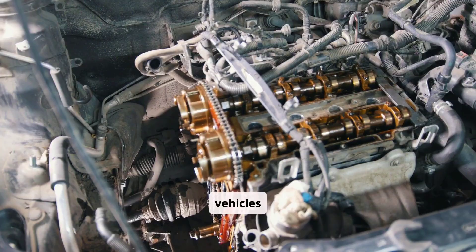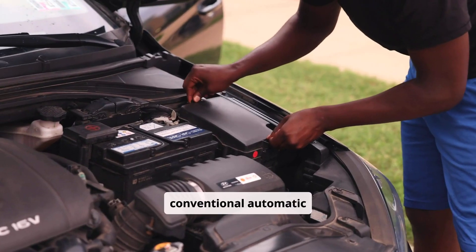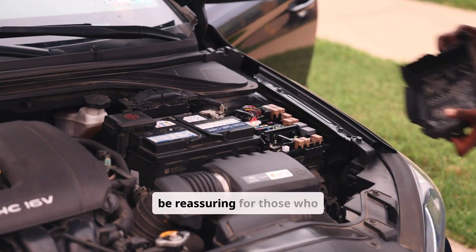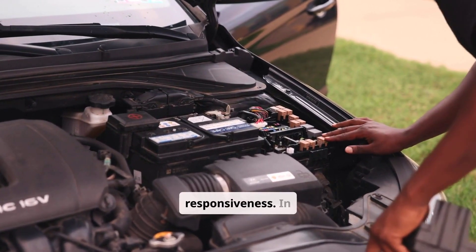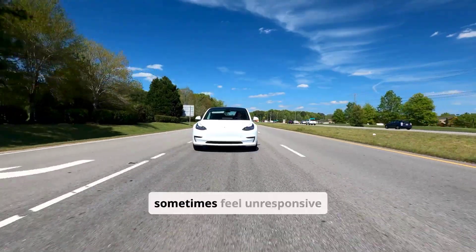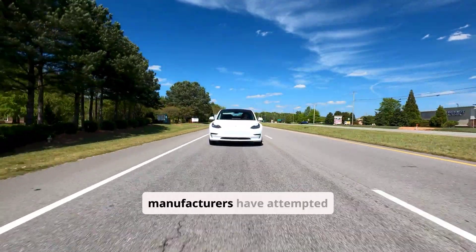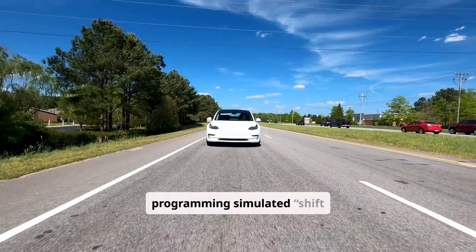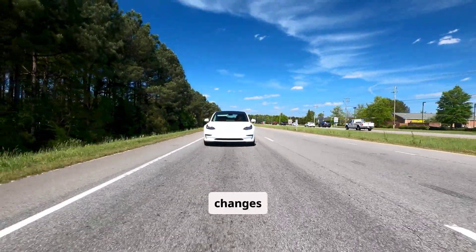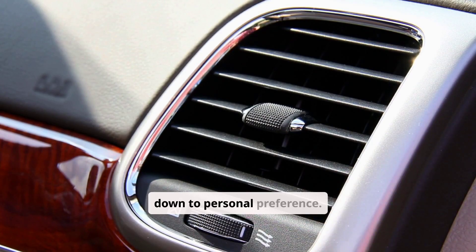The driving experience with a CVT differs markedly from that of a traditional automatic. In a conventional automatic transmission, drivers can often feel the shifts between gears, a sensation that can be reassuring for those who equate these shifts with the vehicle's responsiveness. In contrast, a CVT's seamless power delivery, while excellent for smooth acceleration, can sometimes feel unresponsive or rubber-banded to drivers used to the distinct shifts of an automatic. Some manufacturers have attempted to mitigate this issue by programming simulated shift points into the CVT's control system to mimic the familiar feel of gear changes. This difference in driving feel means that the choice between a CVT and an automatic transmission often comes down to personal preference.